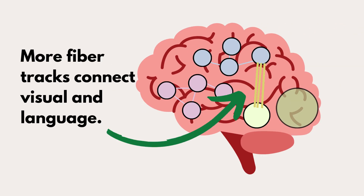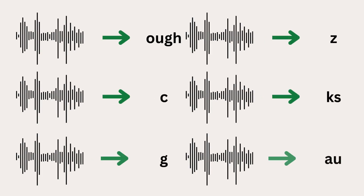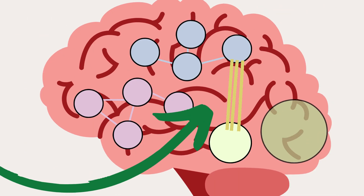The higher someone's reading ability, the more fiber tracks we can see in the brain that connect these areas. This bundle is involved in connecting the letters to the sounds. When you hear a sound, you can also think about its letters. So the anatomy of the brain is literally changed as a person learns to read.